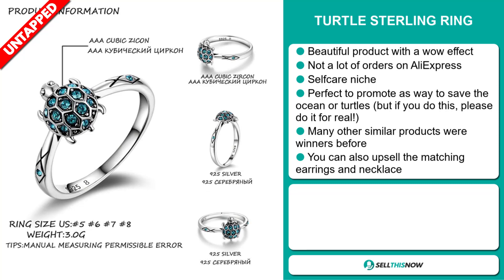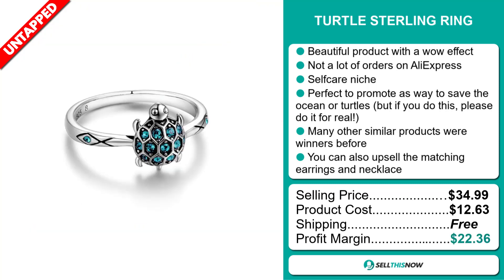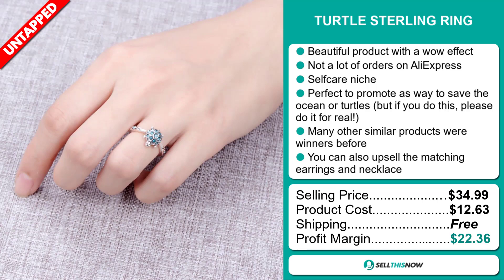The selling price for the Turtle Sterling Ring is just under $35, whereas the product cost is only $12.63. Shipping is completely free, so you're looking at an excellent profit margin of $22.36. Sell this now!